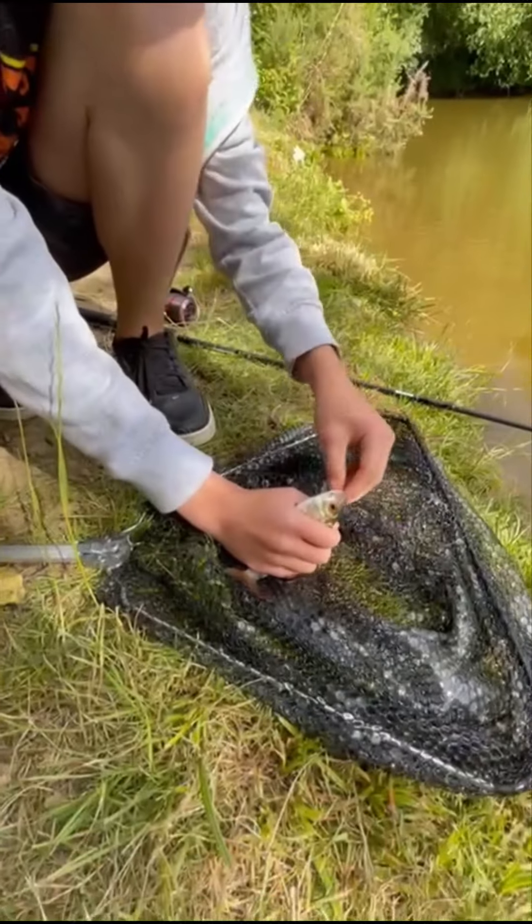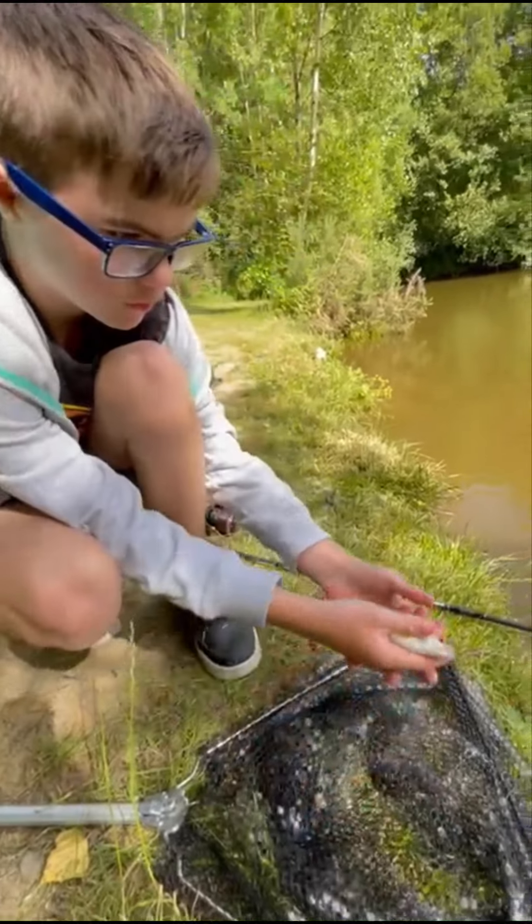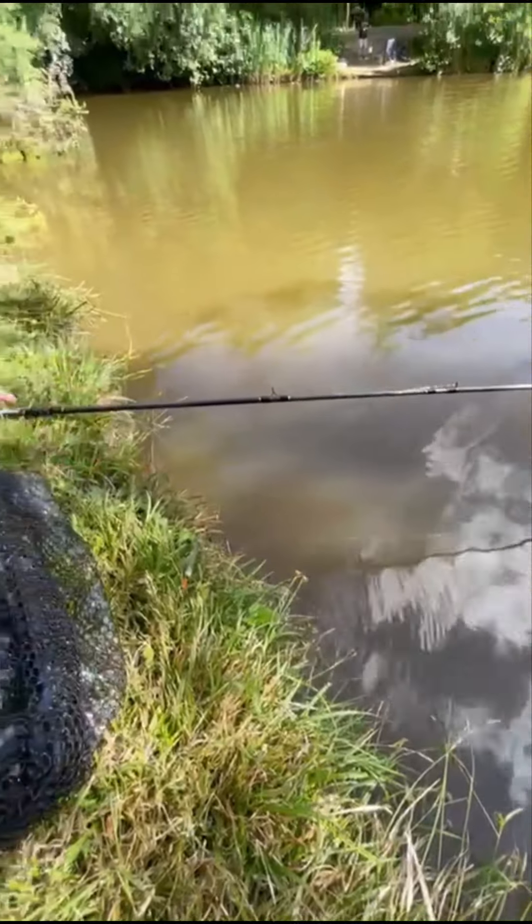Now it's time to unhook the little guy and release him. Let's try and catch them all!